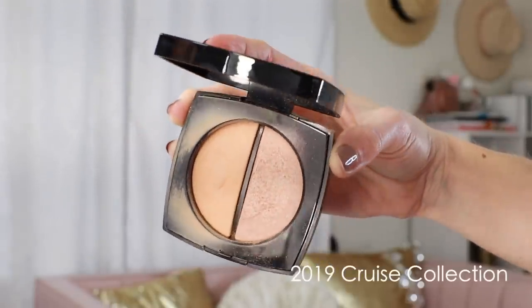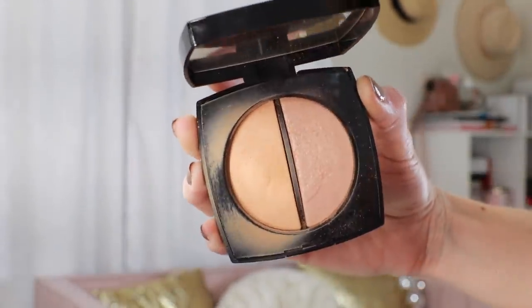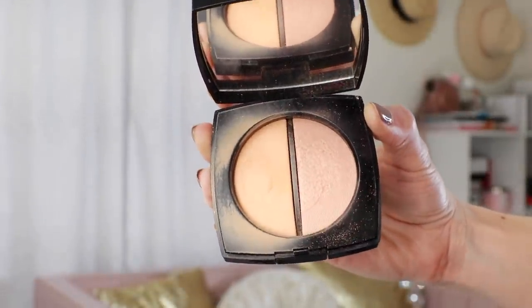These are going to retail for $62, and again it's the only limited piece. I can't help but get flashbacks from last year's cruise collection — those little duos that were supposed to be a bronzer-highlight, where one was basically just a powder highlight that nobody could really use as a bronzer. So many people were disappointed. This one looks pretty clear cut: one of them is a bronzer and the other one is not. Next we have eyes, lips, and nails — all of these are permanent.